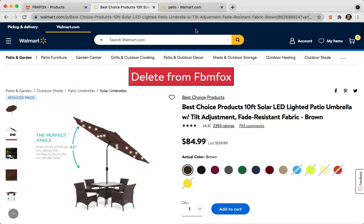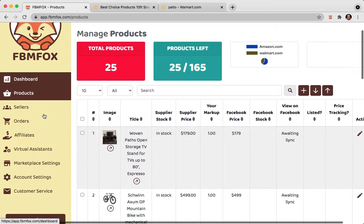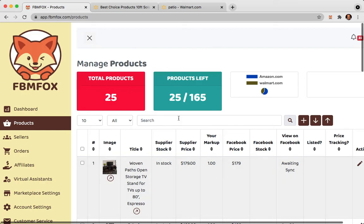To use FBM Fox, you want to get the extension from FBMFox.com. You can use code Mark10 to get a 10% discount on FBM Fox, and you will have this page pull up right here.